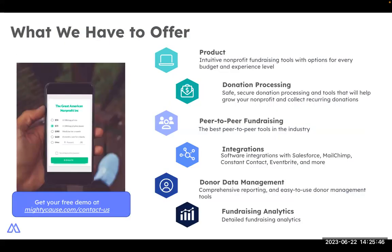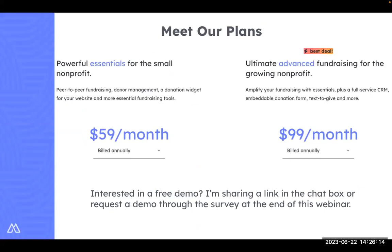As you look toward summer and plan for your fall fundraising campaigns, please take a moment to consider how Mighty Cause can help. We provide donation processing and all the peer-to-peer campaign pages you need, as well as supporter management features to help you steward your donors and fundraisers. We proudly offer two subscription plans to fit your fundraising needs. If you're interested in a free demo with no commitment, I'll be posting a demo request link in the chat, or you can post your email address and one of our experts will reach out. You can also request a demo through the survey immediately following this webinar.